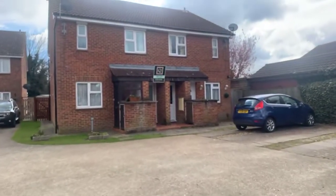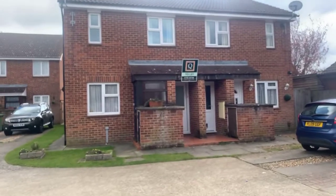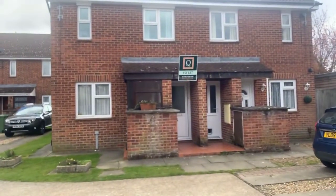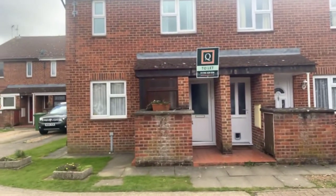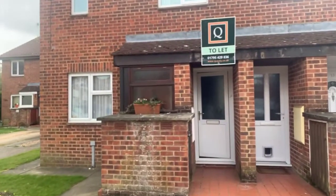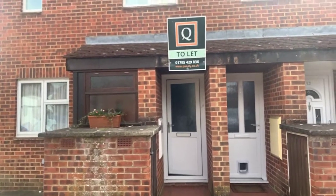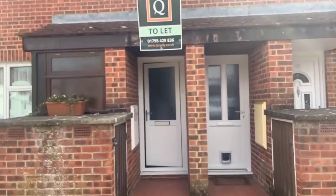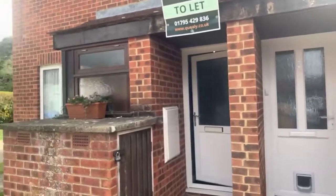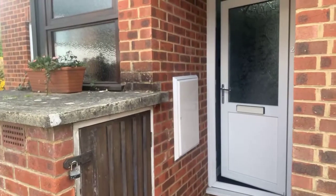Let's head inside. If this is your first time joining us for a Queeley live stream, the whole live stream is recorded, so if it does buffer at any point don't worry — we can send you the recording afterwards. If you do have any questions as we're going around, just pop them in the comments box. Only myself can see them and I'll either answer them as we go around or come back to you after the live stream.